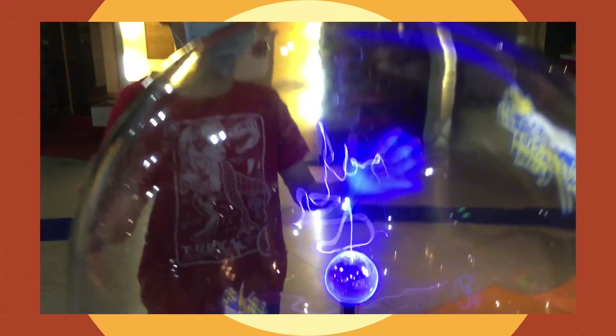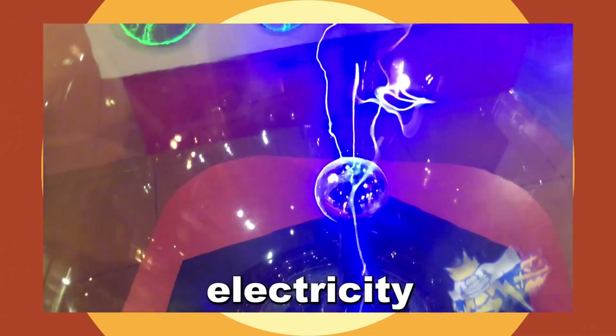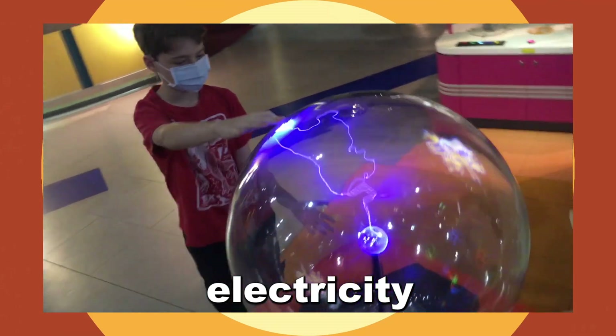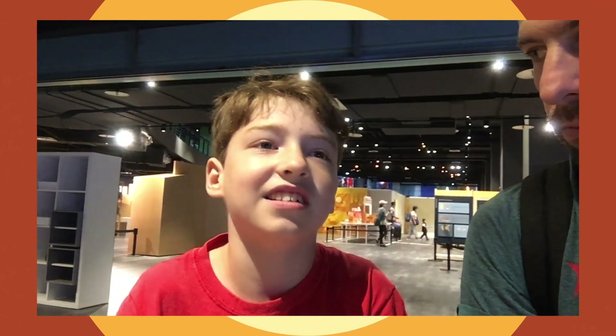We saw some interesting things today and learned a lot about science. What was one of the things you really liked? We put our hands on a ball and it zapped us! When you put your hand on it, the electricity zaps onto your hand, but it doesn't hurt — you just feel a little zap.